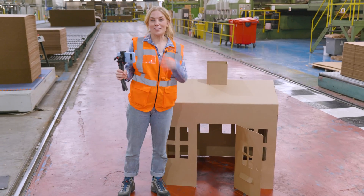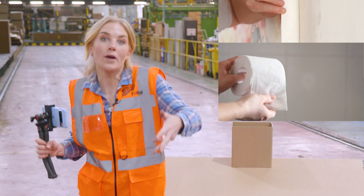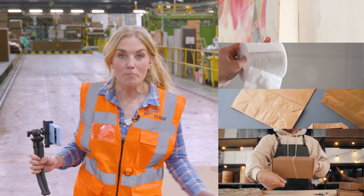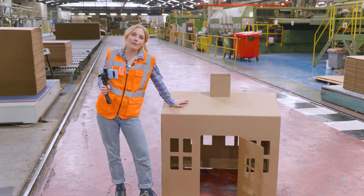Paper and cardboard are used to make lots of different things inside our homes: wallpaper, toilet paper, packaging, cardboard boxes. But how has this playhouse been made out of cardboard?